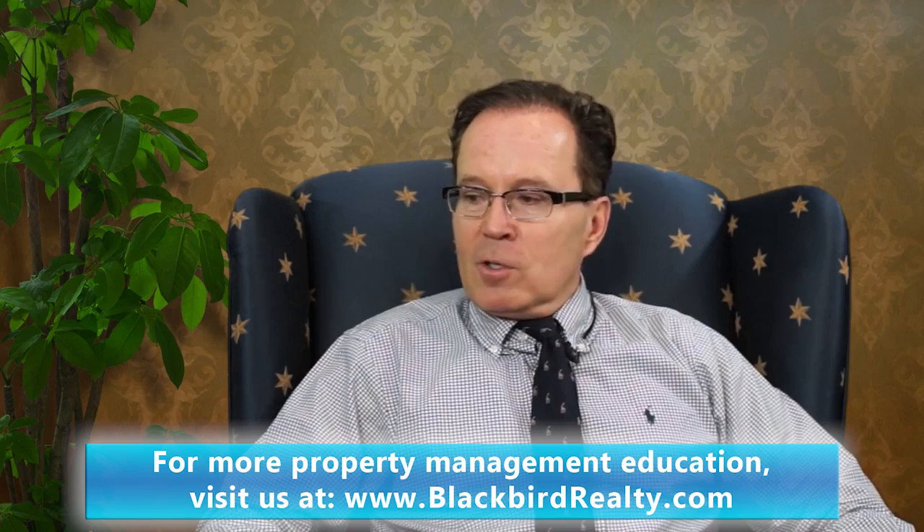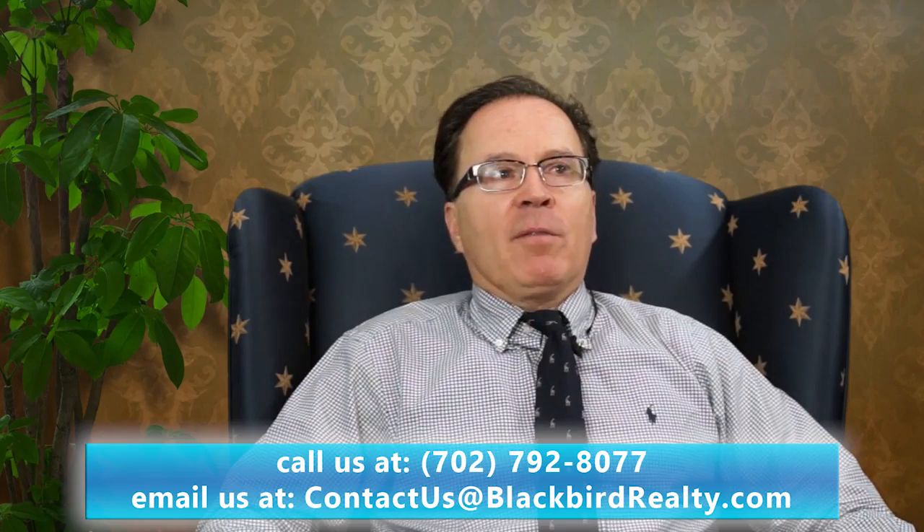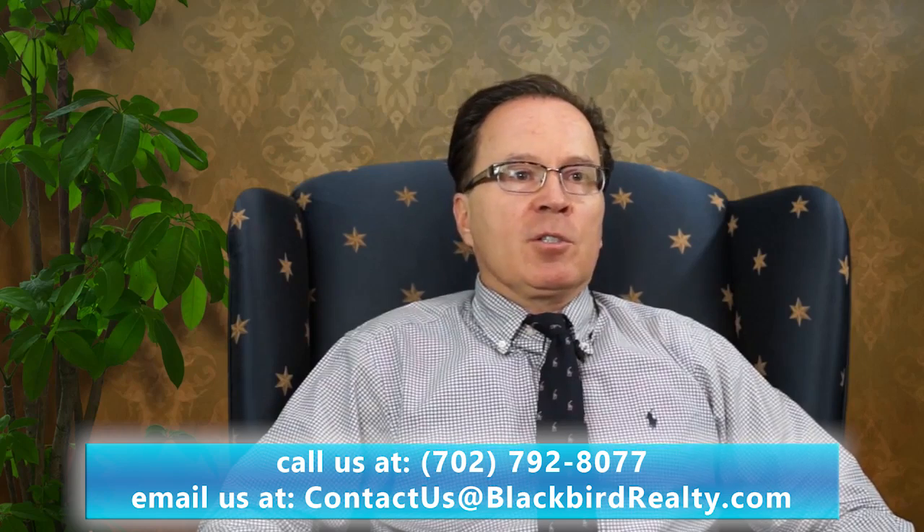Hi, I'm George Charbley from Blackbird Realty in Las Vegas and today I've got Kurt Bullock from Bullock Insurance Brokers who specializes in coverages for property managers. Hi George, thank you. One policy that you want to pay particular attention to if you own rental property, or you're a rental property investor, or you're a property manager, is having your tenant get renter's insurance.